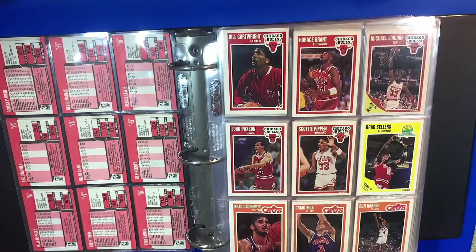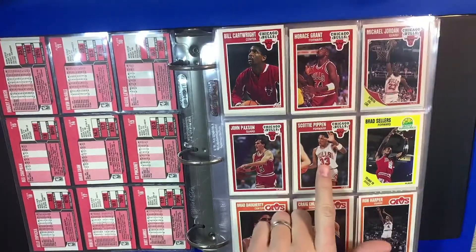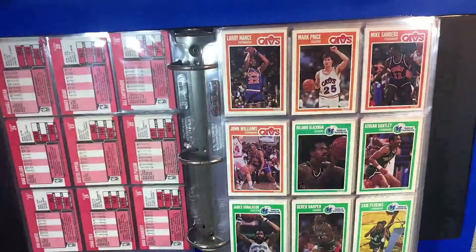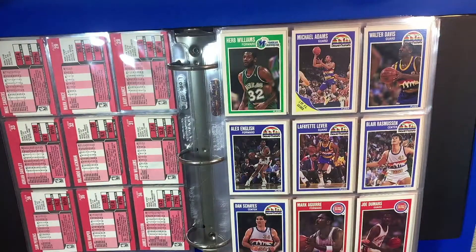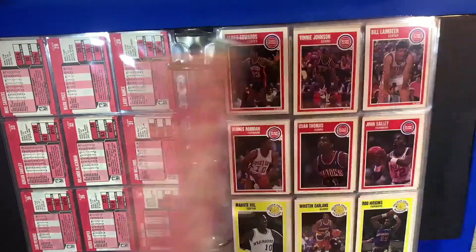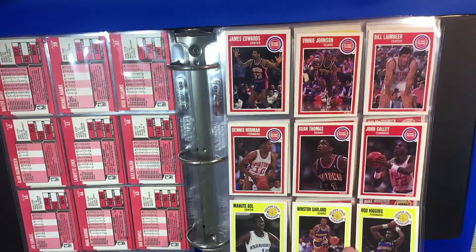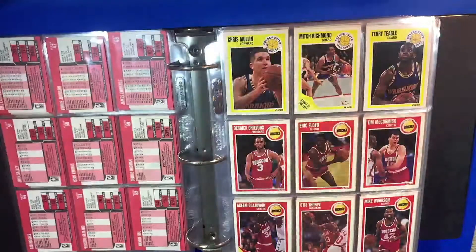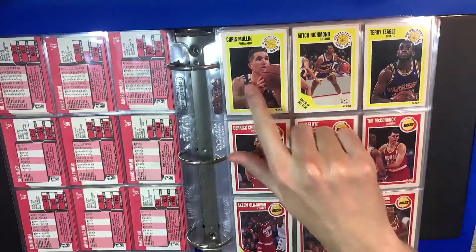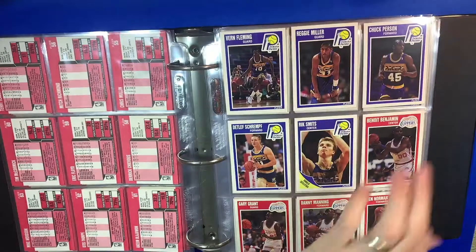The Fleer 89 set in general costs somewhere around $75 to $80, which I think is perfectly reasonable. You got Pippen, some great cards in here. Mark Price, Alex English, Joe Dumars. Here's Isiah and Rodman — and of course everybody loves Bill Laimbeer. If you're a Detroit Piston fan, you love Bill Laimbeer; if you're not, you hate Bill Laimbeer. You got Hakeem Olajuwon, Mitch Richmond, Chris Mullen, Sleepy Floyd. You got Reggie — the Rifleman — Chuck Person, Detlef Schrempf.